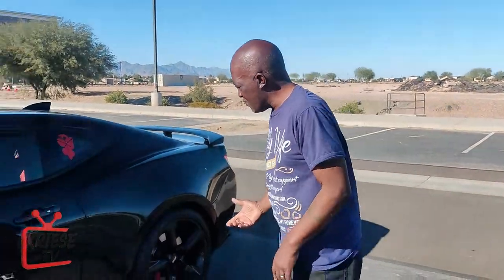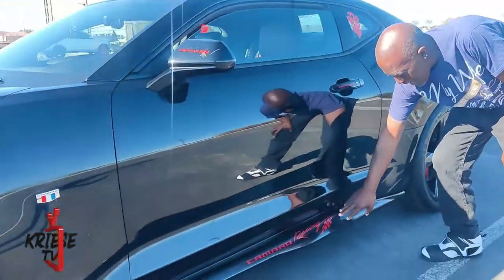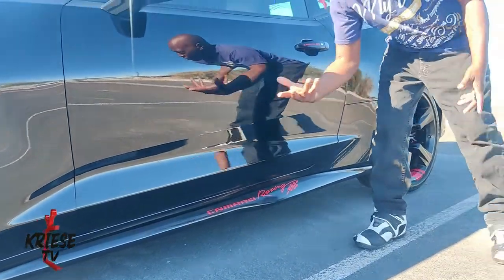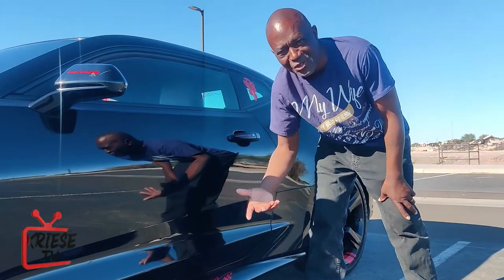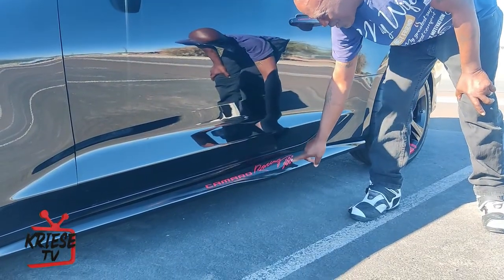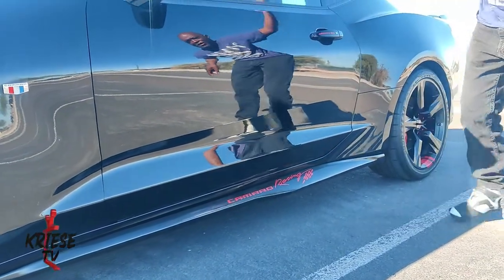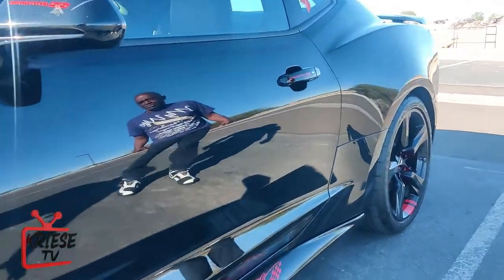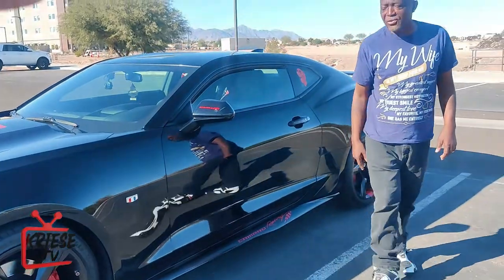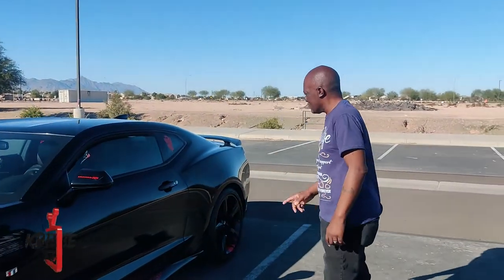Another thing I did that people think came standard with the car was this little side rail here — I put that on. And then my girl, once again she's always on Amazon looking for stuff to spice my baby up. She got me these Camaro racing stripes, so I put that on both sides. They came all the way black — actually matte black — and I painted them to match the metallic black. I actually painted them myself.